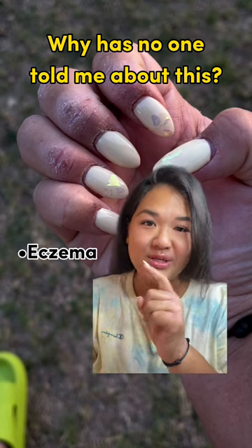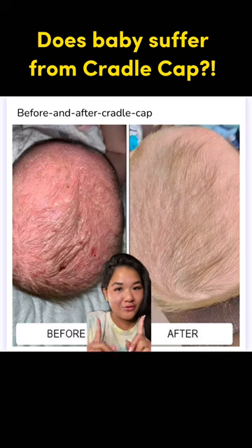If you're suffering from eczema, seborrheic dermatitis, or dandruff — does baby have cradle cap? Found your next holy grail. Before recommending, I had to try it first.